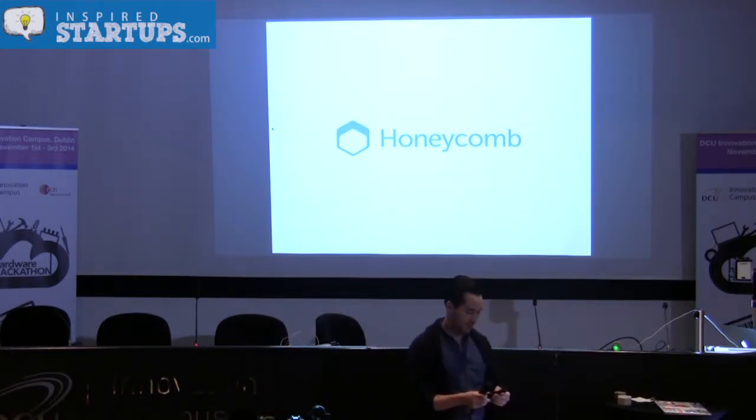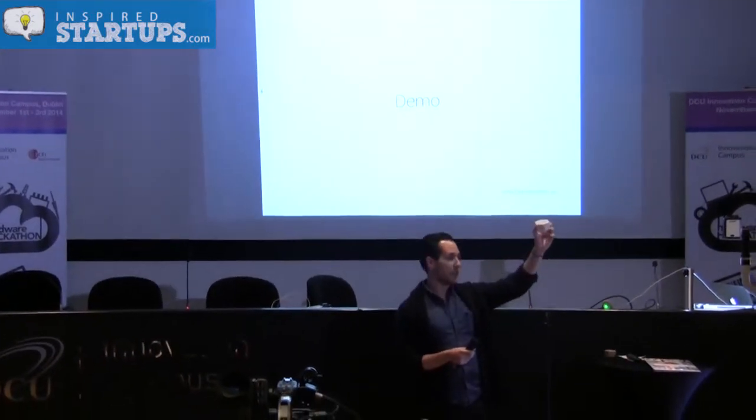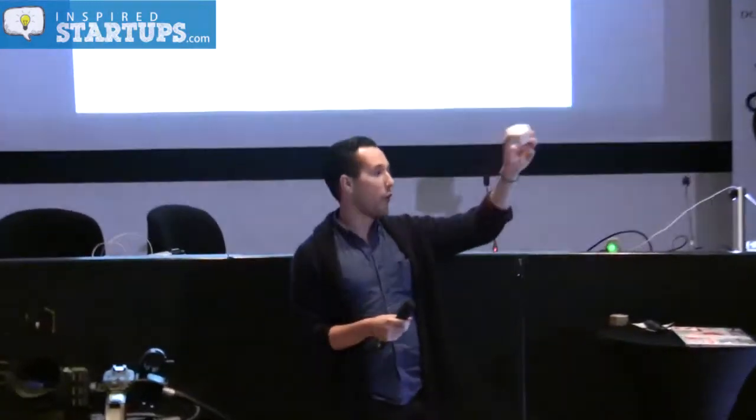Let's do a demo. We built three working prototypes, made over six types of cases. We worked so hard, and we're so proud to present Honeycomb.